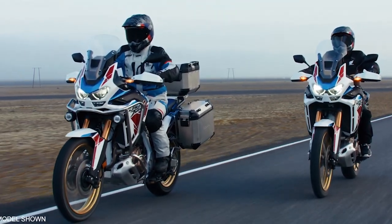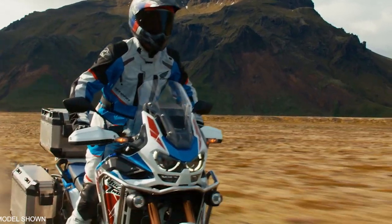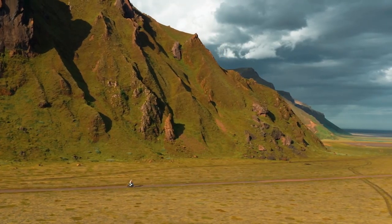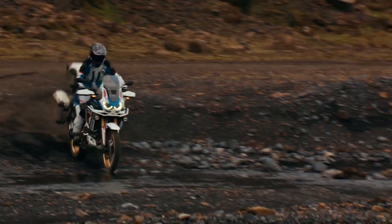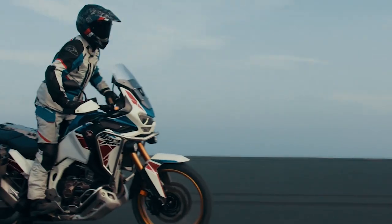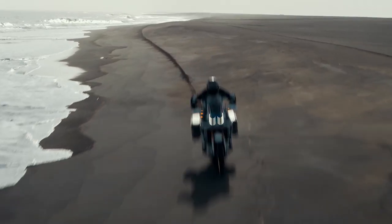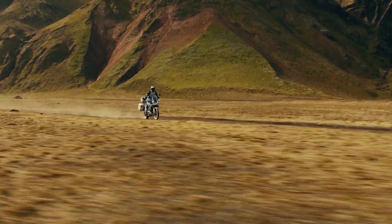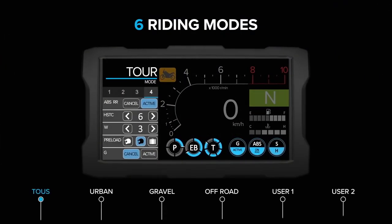Honda made special efforts to keep the Africa Twin's seat narrow, making it easier to move around on the bike and get a foot on the ground. Standard seat height is 34.3 inches with a low position of 33.5 inches. Honda also narrowed the aluminum subframe by 40 millimeters over the original design. The bike even comes standard with a high-tech lightweight lithium-ion battery, which holds a charge approximately four times longer than a comparable lead-acid battery, with a shelf life 1.6 times longer and significantly less weight.